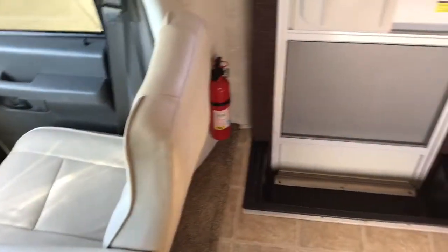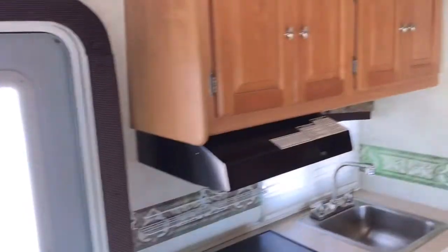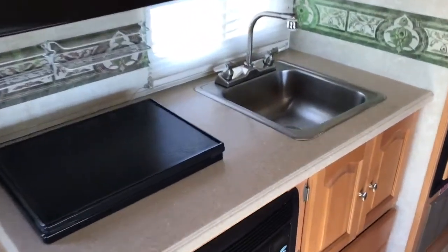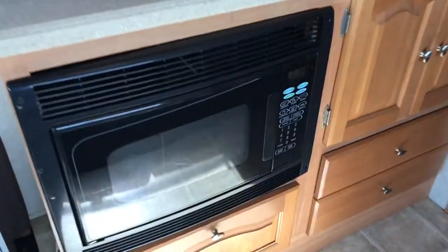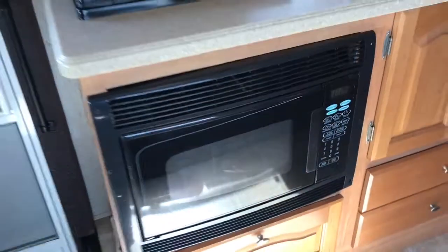On the passenger side, right behind the seat, we have the walk-in entry door and your kitchen area. We've got nice wood cabinetry, kitchen sink, two-burner cooktop, and the microwave, which is also a convection oven.